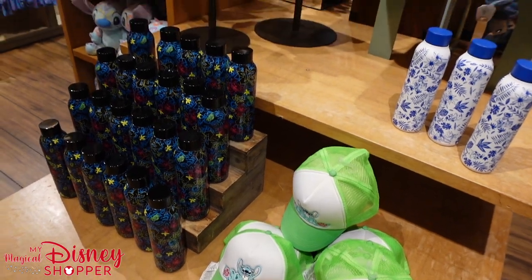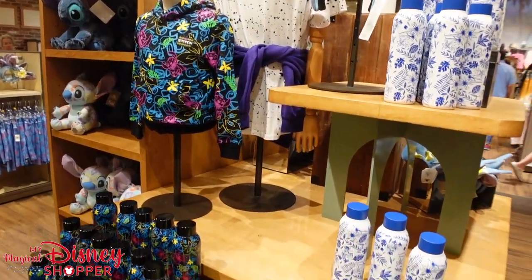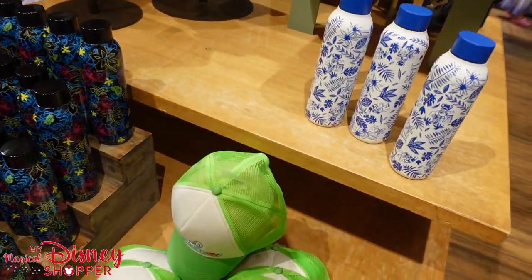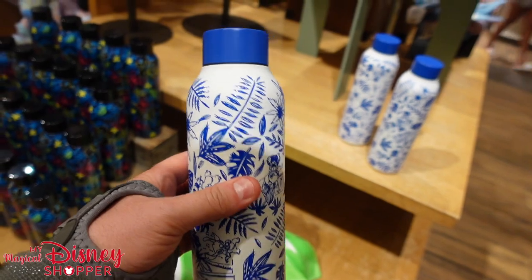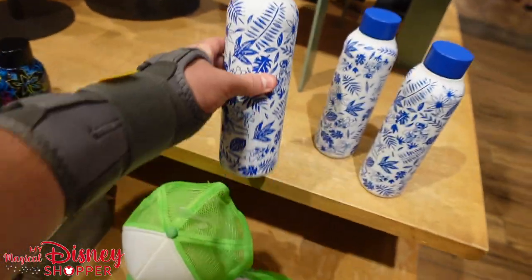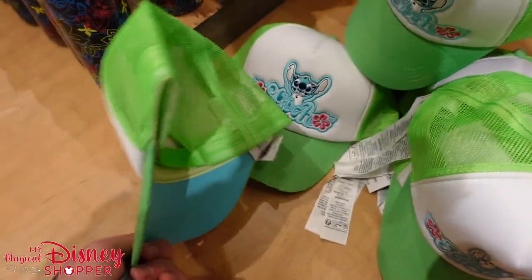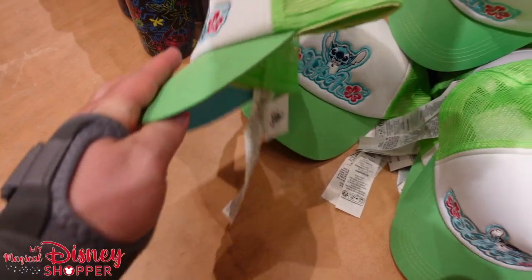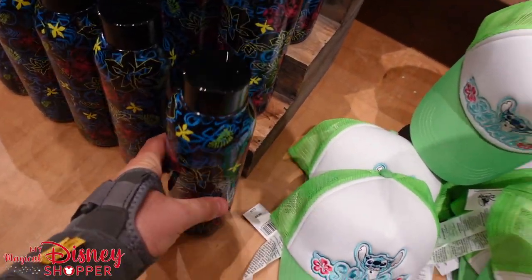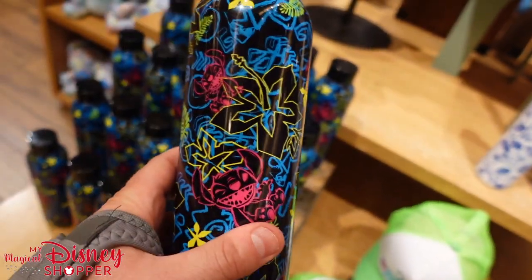There's an awesome new summertime Stitch collection that we're going to take a look at right now. It includes shirts, skirts, mugs, and stuff for the house as well. We've got this awesome mug here — these are super cool, those are $30. I think they're just Disney brand, not Corkcicle or anything. This Stitch hat — I love the colors on that, it's super bright and vibrant — going for $30 as well. And then here's another Stitch mug. We're going to see lots of Stitch items with this pattern, which is such a cool pattern, and that goes for $30.